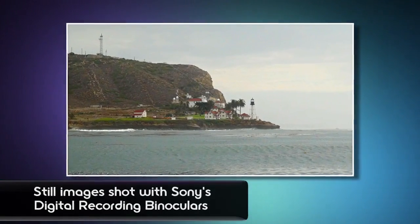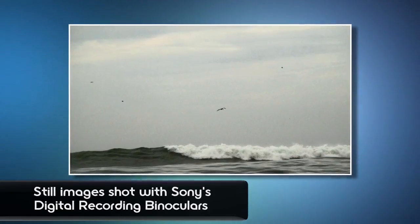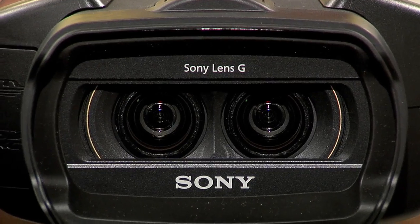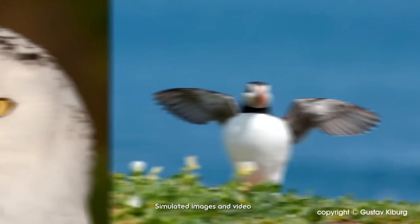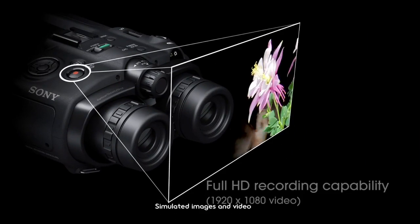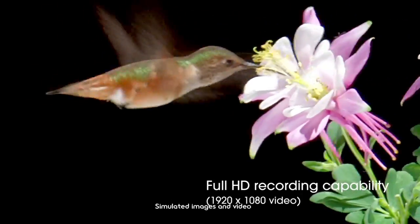In addition to being binoculars, it has all the hardware of an HD camcorder inside it. Both models have twin wide-angle G lenses, and these are F1.8 to F3.4 — nice, wide-open lenses. You can capture 7.1 megapixel stills or 1920x1080 AVC HD video in 2D or 3D.